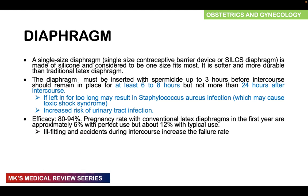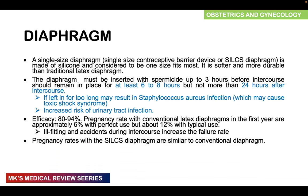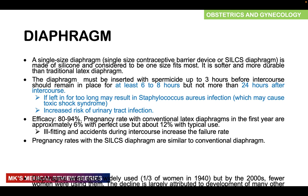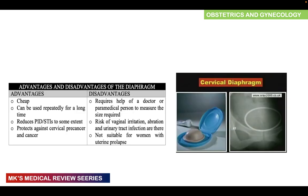The efficacy of the diaphragm is around 80 to 94%. The pregnancy rate with conventional latex diaphragm use in the first year is approximately 6% with perfect use and 12% with typical use. Ill-fitting and accidents during intercourse increase the failure rate. Diaphragms were widely used — about one in three women in the 1940s used them — but fewer women use them now because more effective and easier methods have been developed. Advantages include it's cheap, reusable, and reduces PID and STIs. Disadvantages include requiring professional sizing, risk of vaginal irritation, abrasion, urinary tract infection, and unsuitability for women with uterine prolapse.